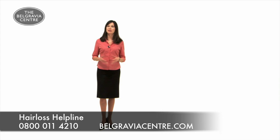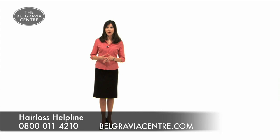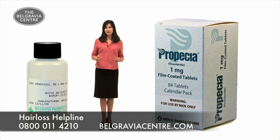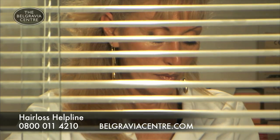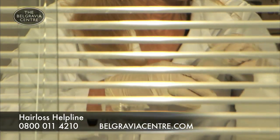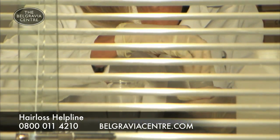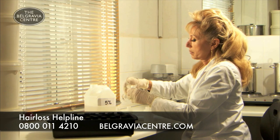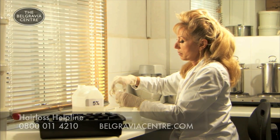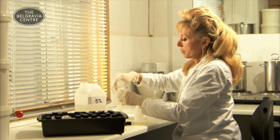There are many advertised treatments that claim to regrow hair, however only 2 products are clinically proven. The only other is Propecia, which is only available to treat men. Unless it's been licensed by the MHRA or approved by the FDA, there is no way of knowing if any product actually works. Many make exaggerated claims about hair growth they are not authorized to make, so it is easy to be misled.